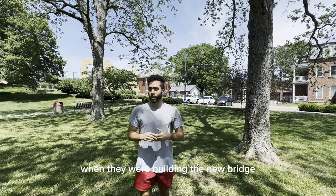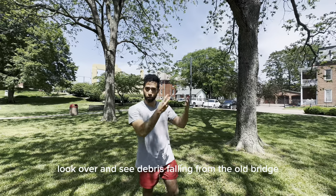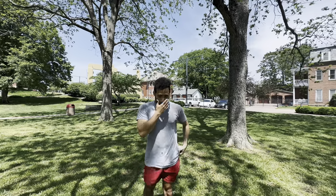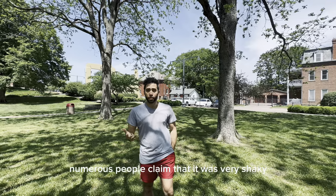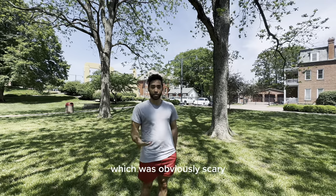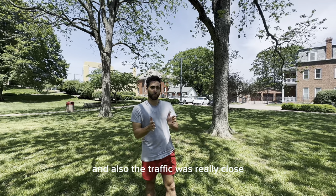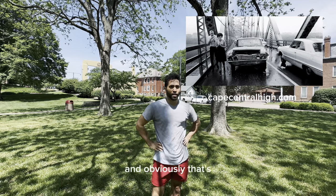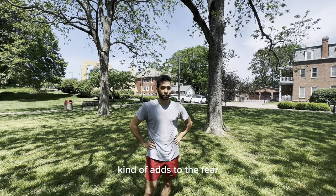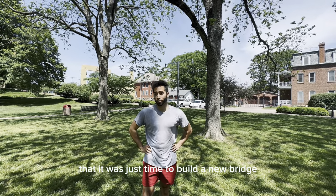When they were building the new bridge in the early 2000s, a lot of workers would hear things and look over and see debris falling from the old bridge. It was also shaky — numerous people claimed it was very shaky, which was obviously scary. The oncoming traffic was really close, and that kind of adds to the fear. I guess it was one of those unfortunate things that it was just time to build a new bridge.